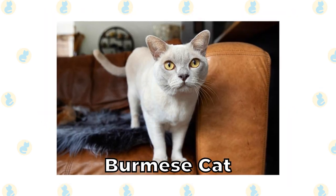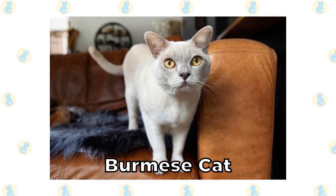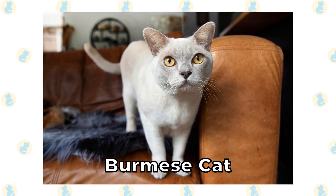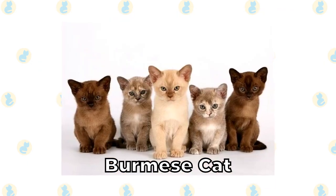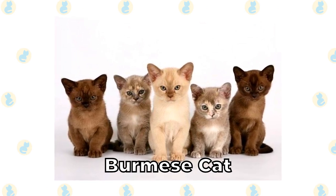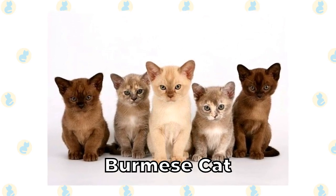Burmese Cat. You can't track most cats' lineages quite as well as you can with a Burmese cat. Most modern Burmese cats come from a cat called Wong Mao. This cat came to the United States and bred with an American Siamese, and the Burmese cat was created. They're extremely cute short-haired cats, and in Australia, it's one of the most popular cats on the entire continent.